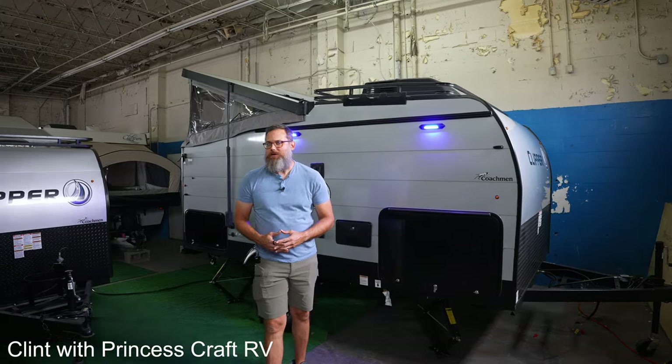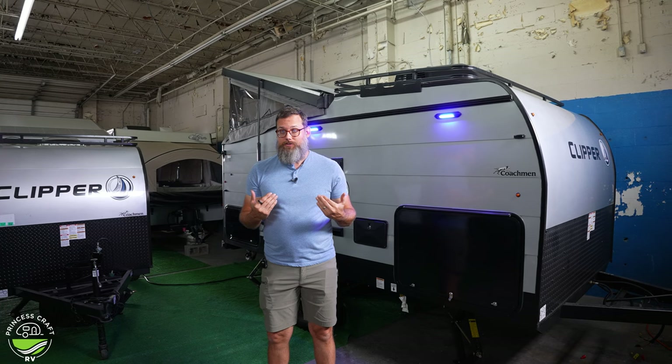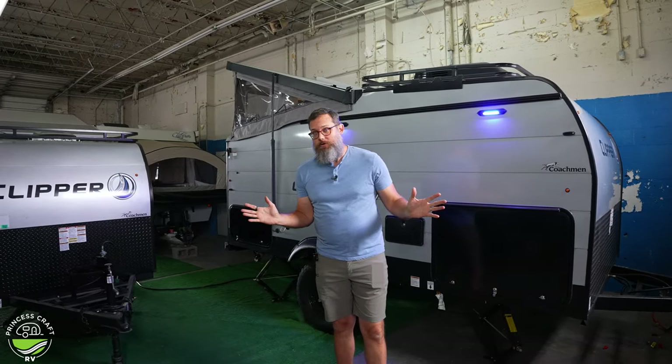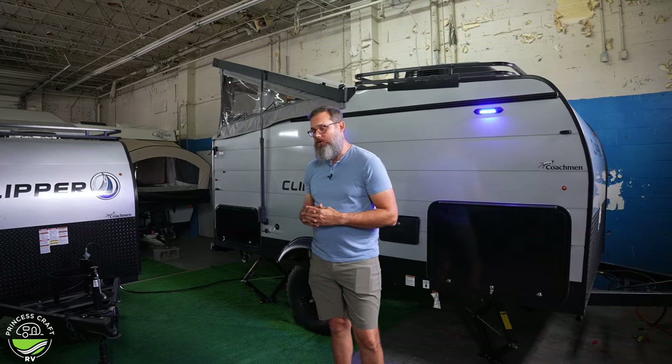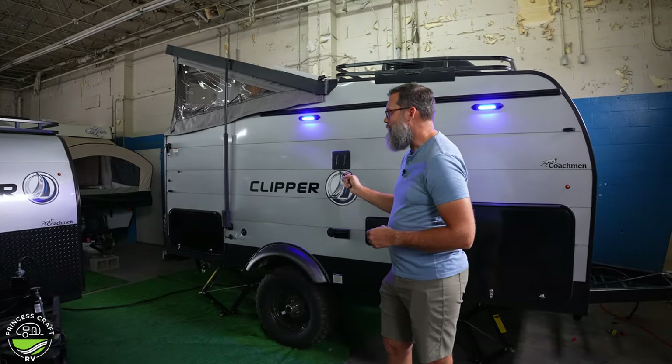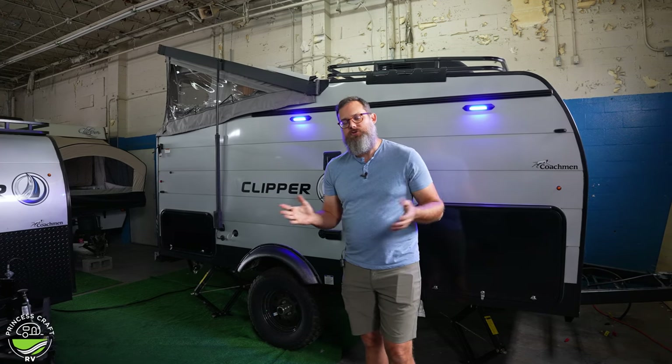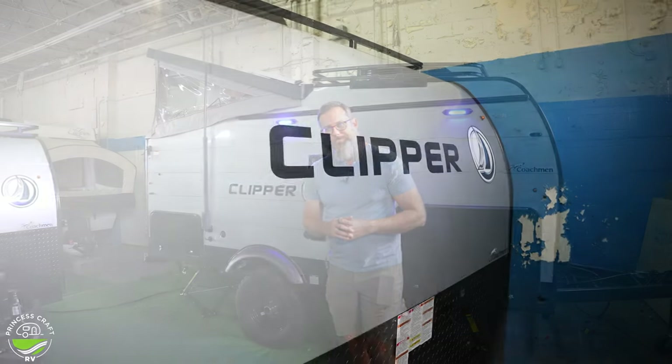Hi everybody, I'm Clint from Princesscraft RV and we're doing something a little different today. I'm at our Houston dealership off the Gulf Freeway, which is not our usual place to shoot. I'm not your usual presenter, so we'll get PJ back soon. Since we're down here in Houston, we thought we'd look at some products unique to this location — this is a Clipper 12.0 Pro trailer. Let's go over a few details before we go inside.